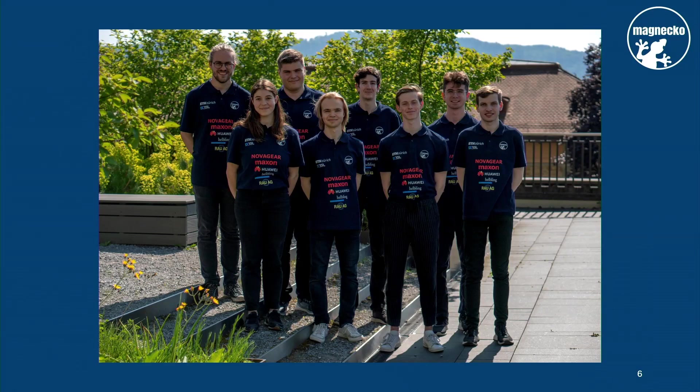Together with six other mechanical and electrical engineering students, we developed Magneco over the last nine months from concept to finished prototype. My name is Nikola, and this is our robot.